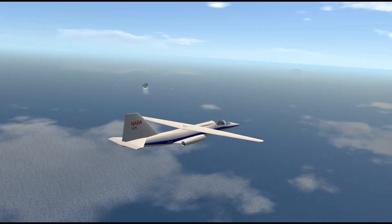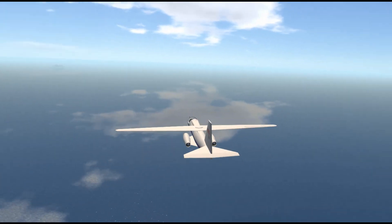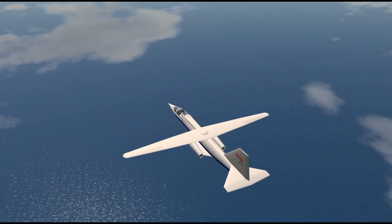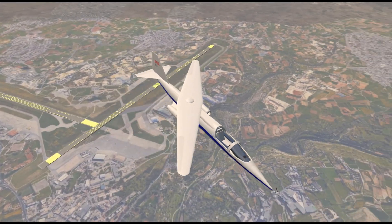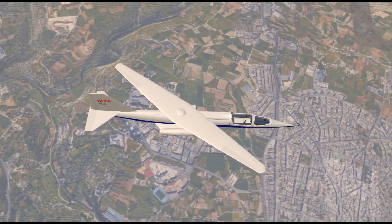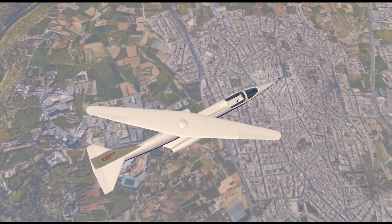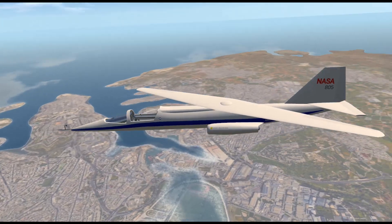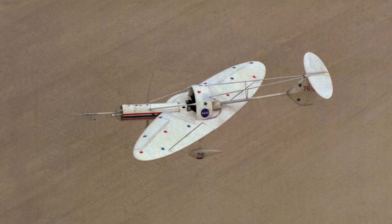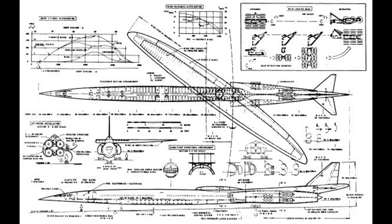The oblique wing design, however, could avoid these issues by adjusting the wings to a perpendicular position during takeoff. At supersonic speeds, the oblique wing system could rotate up to 60 degrees, providing the optimal wing angle and surface area for speeds up to Mach 1.4. To observe how this design would behave in real life, NASA began testing a remotely controlled model of the concept. Meanwhile, wind tunnel tests were also conducted on a commercial design called 5.7, developed in partnership with Boeing.